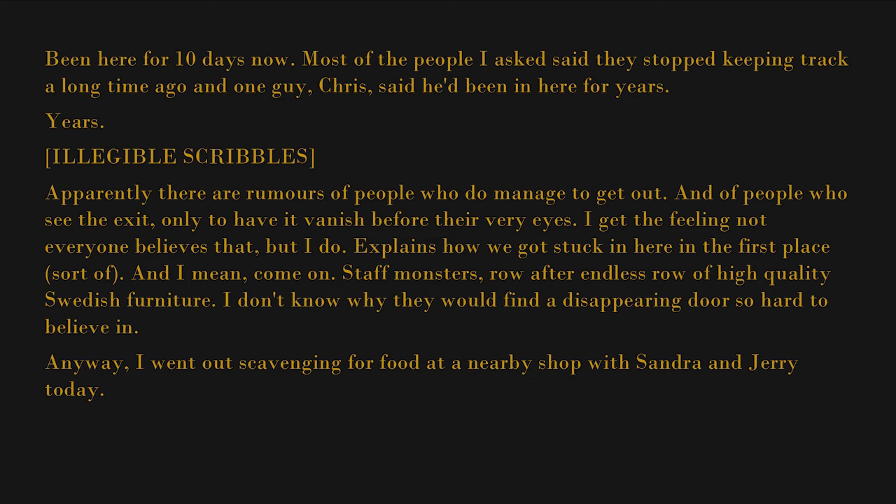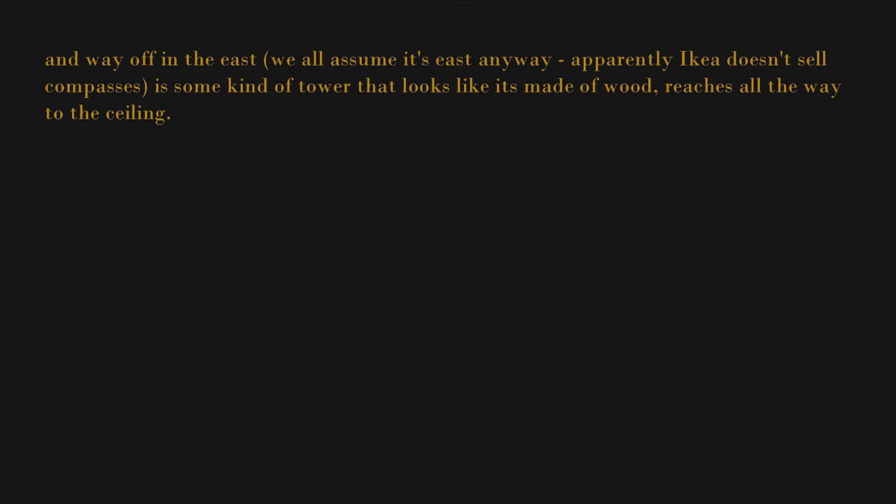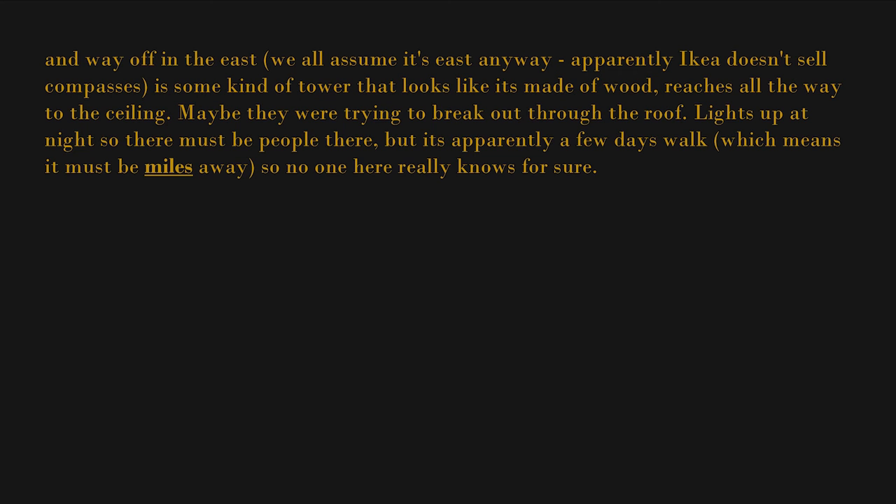Anyway, I went out scavenging for food at a nearby shop with Sandra and Jerry today. Once you learn the landmarks of this place it's not so hard to navigate — the overhead signs help a lot. But there are others too: not too far in the distance, a huge section of those giant stock shelves has collapsed against each other. And way off in the east — we all assume it's east, anyway; apparently IKEA doesn't sell compasses — there's some kind of tower that looks like it's made of wood, reaching all the way to the ceiling. Maybe they were trying to break out through the roof. Lights up at night, so there must be people there, but it's apparently a few days' walk — must be miles away.